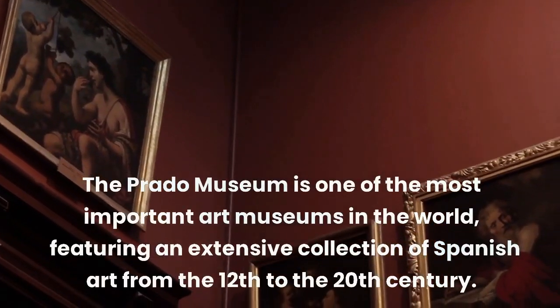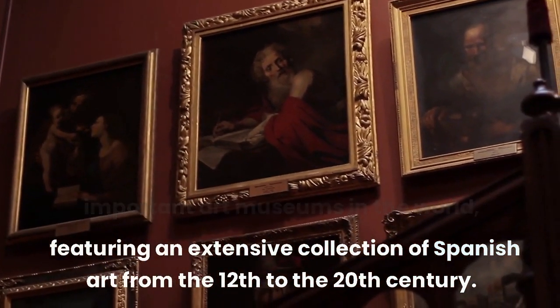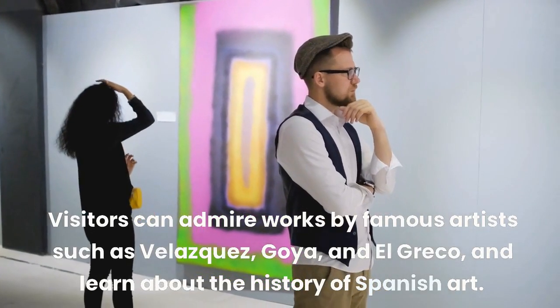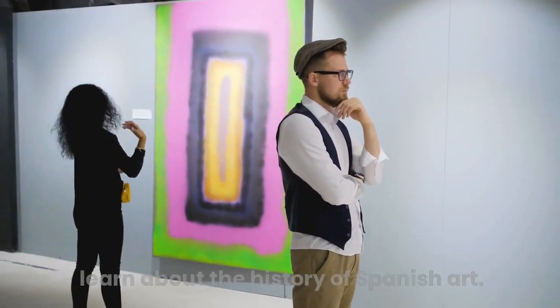The Prado Museum is one of the most important art museums in the world, featuring an extensive collection of Spanish art from the 12th to the 20th century. Visitors can admire works by famous artists such as Velázquez, Goya, and El Greco, and learn about the history of Spanish art.